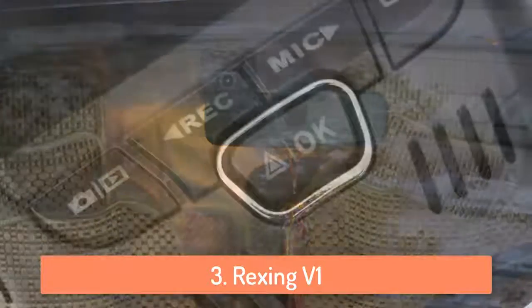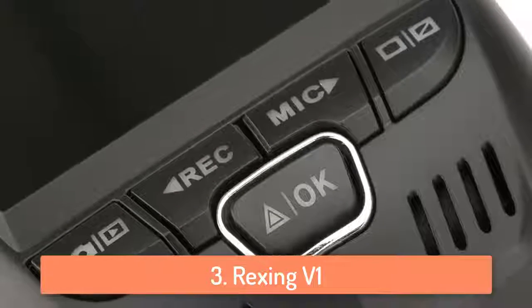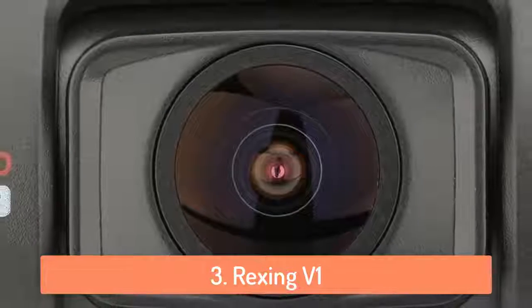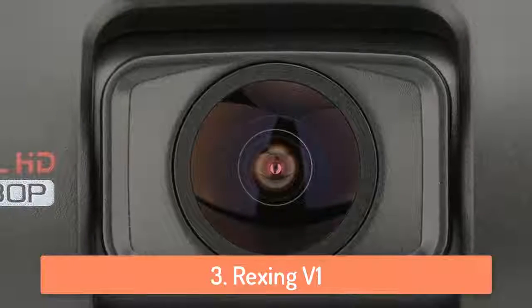The Rexing V1 has a loop recording system in which you have the option to record videos in loops of 3, 5, or 10 minute video files so it saves when something goes wrong on the road. Overall it's a small and great camera that gets the job done as it should.